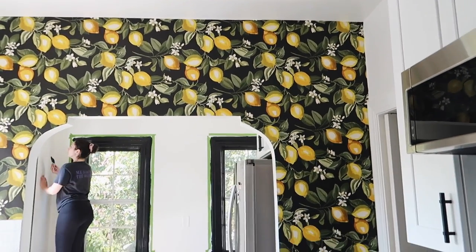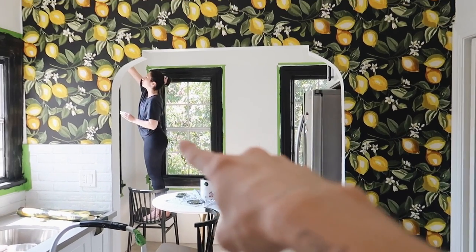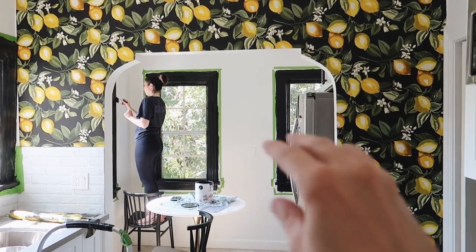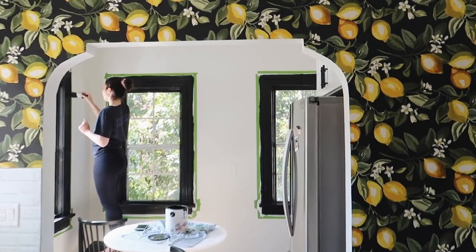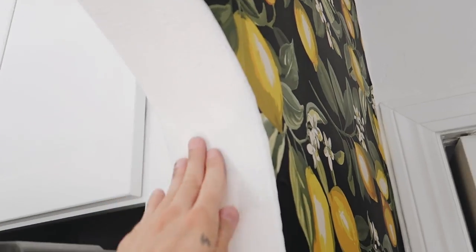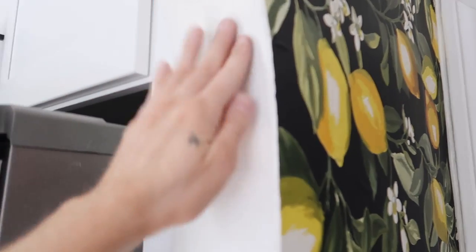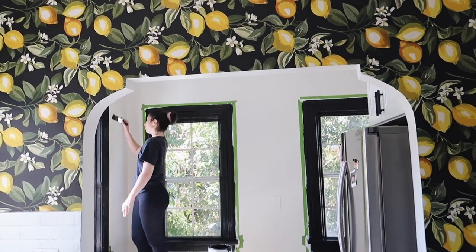Good morning everybody — it is day three or four. I just put up the wallpaper. Here is the brand new wallpapered archway — I really wanted to add something statement in this kitchen. Maria's applying a second coat of paint to the window trims. I love how the black window trims tie back to the dark wallpaper. I'm also going to apply a coat of black paint to the underside of the arch to make it look more defined and cohesive.